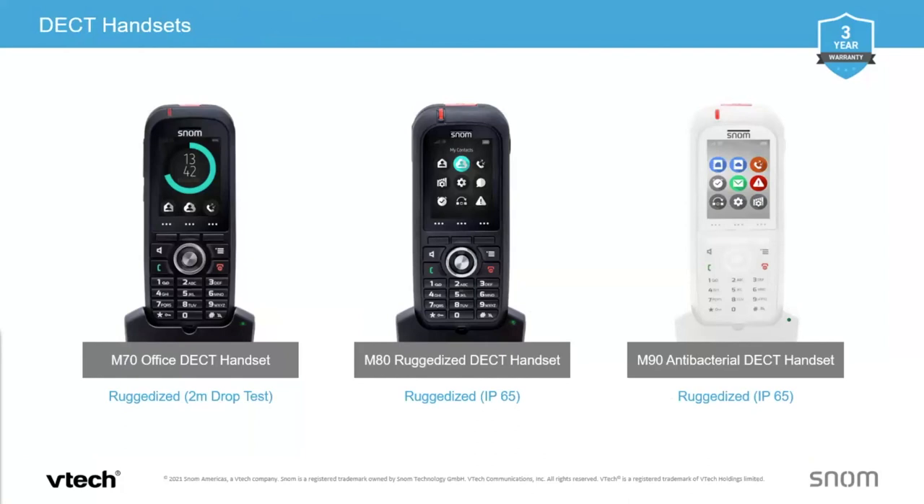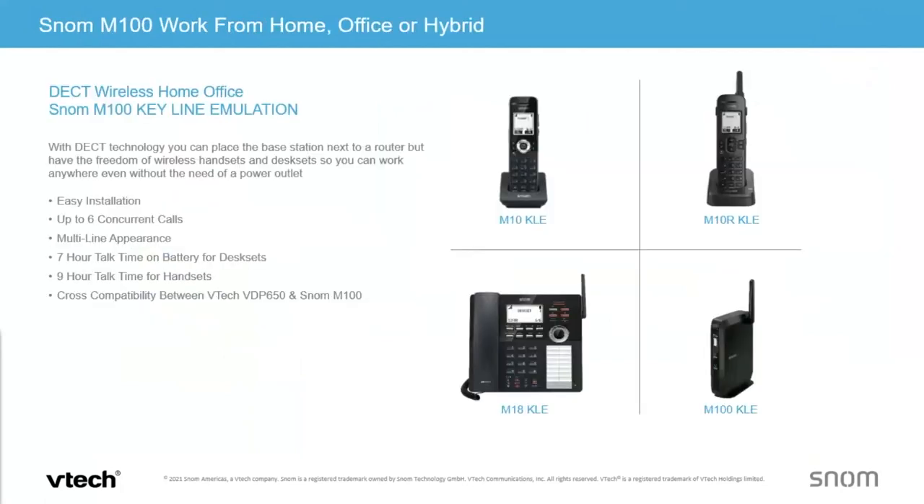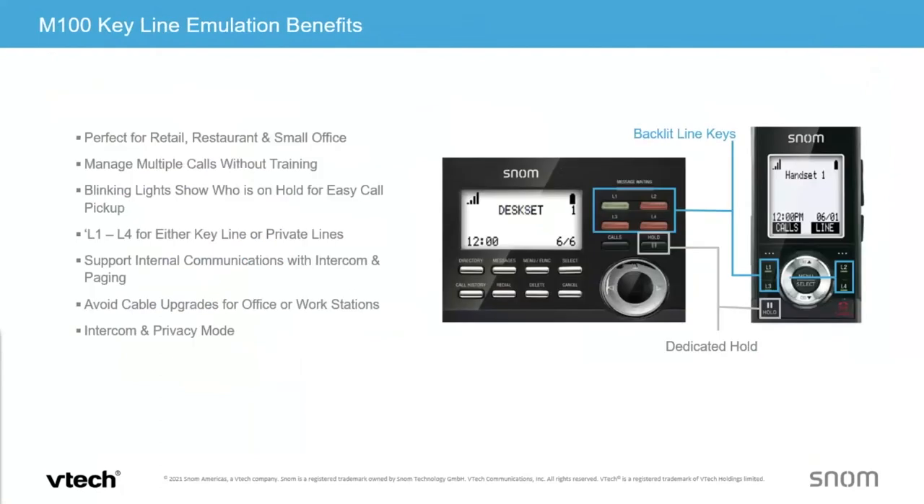The three handsets currently available for the M900 are the standard M70, the ruggedized M80, and the antibacterial M90. The bases communicate with each other to overcome obstacles and allow handsets to float to different areas. The KLE line is our key line emulation, working great in restaurant, retail, and small office. Line 1 will flash on the screen; you can place it on hold and any of up to 10 handsets or desk sets connected to that base can pick it up — making call parking simple without extensive training.